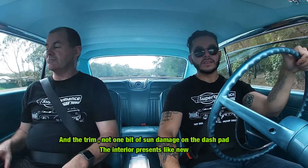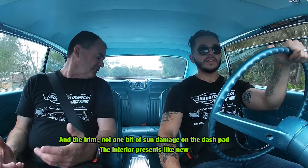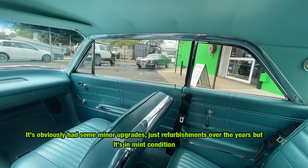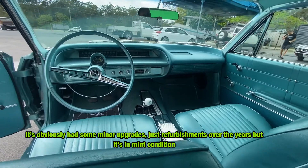The trim's up with one bit of sun damage on the crash pad. The interior presents like new. As far as we know the car's almost completely original — it's obviously had some minor upgrades and refurbishments along the years, but it's in absolutely mint condition.